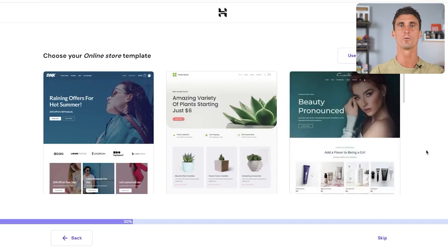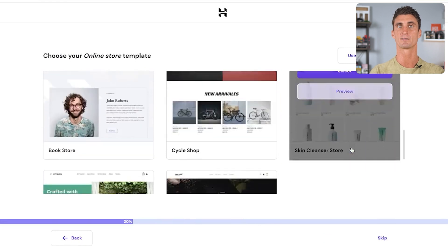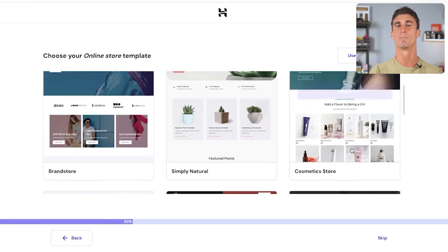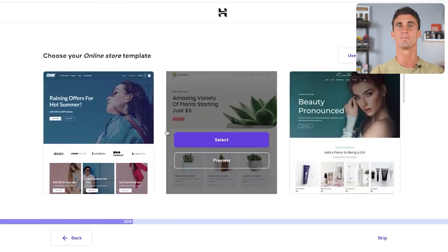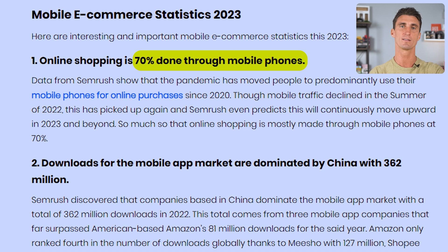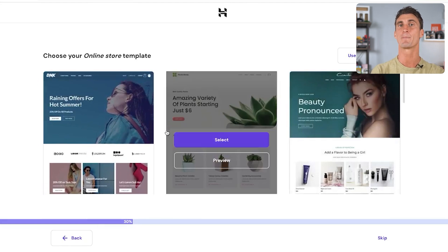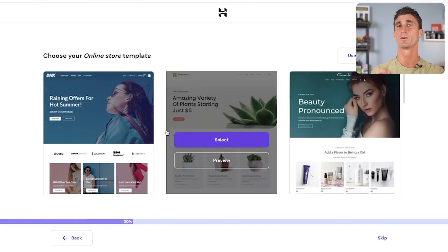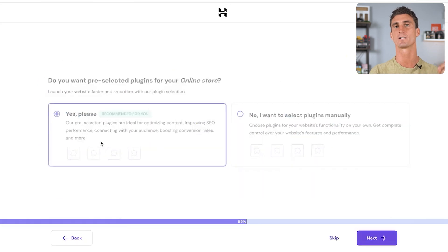Right here is your online store template. Scroll through all these different options and find the one that's right for your business. Keep in mind it's not going to look exactly like this — it's just sort of the style of your site. When choosing your template, make sure the site looks amazing on both desktop and on phones, because 70% of online customers make their purchases on phones, but still 30% are buying from desktops. There are over 2,800 different themes compatible with WooCommerce, so your store has plenty of options. For Carnivore Electrolytes, we'll select this sleek-looking website theme and click Next.